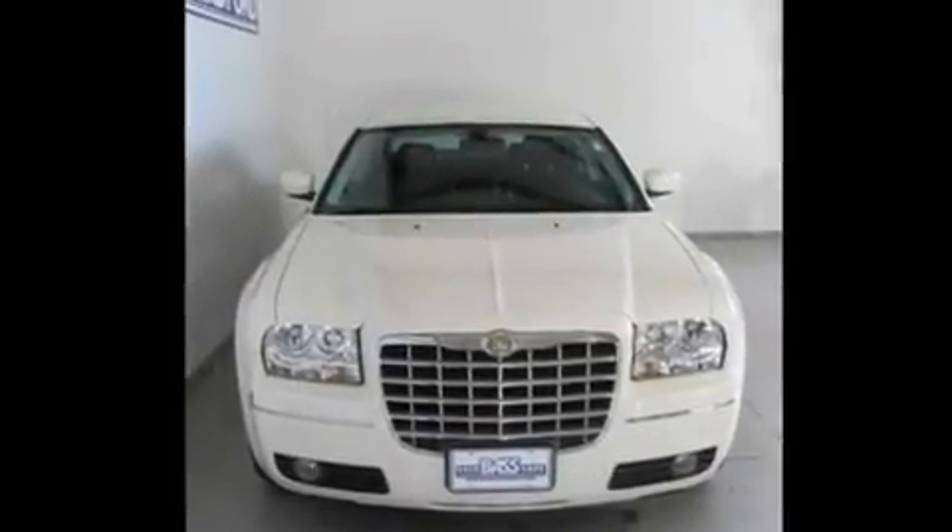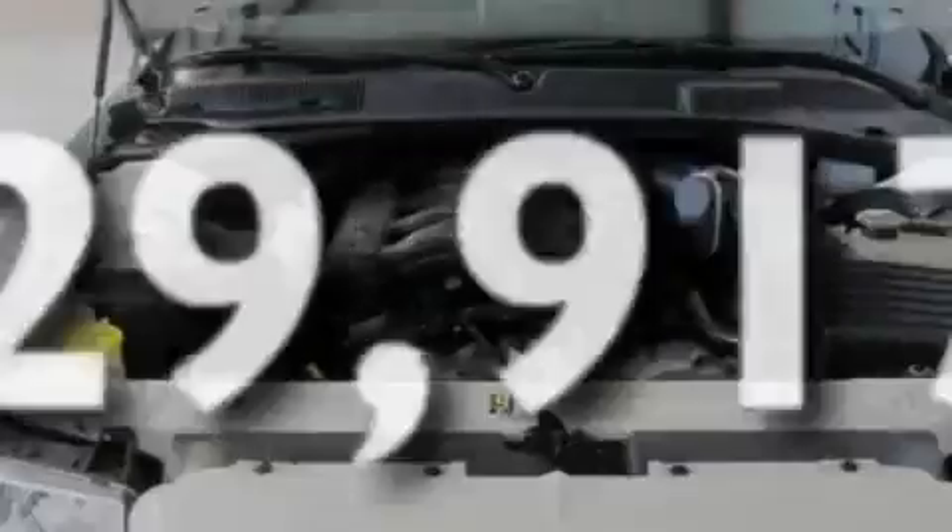Additional features include a low tire pressure indicator, front and rear reading lights, and this vehicle has fewer than 30,000 miles on the odometer.